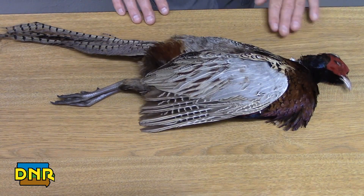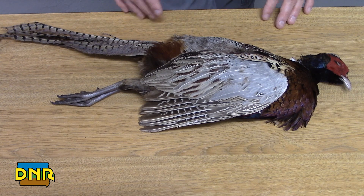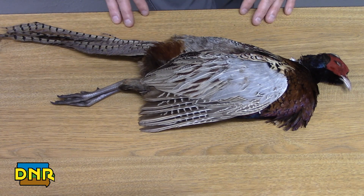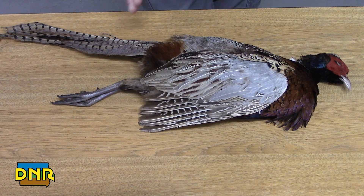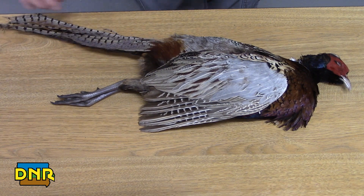The fully feathered head of the female would be all brown and different tones of brown. A few other characteristics we can also look for: males tend to have a longer tail feather. They have these long tail feathers, which are kind of characteristic.